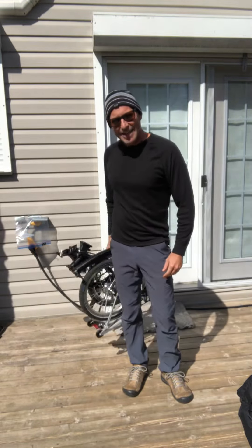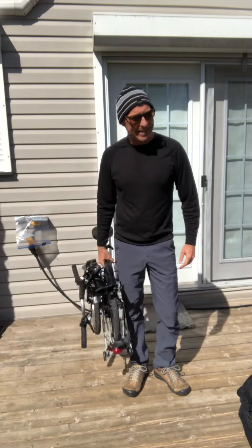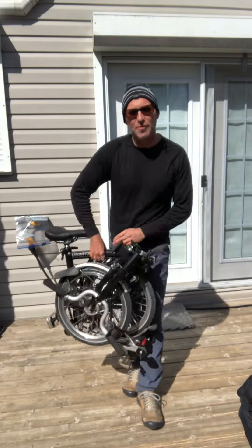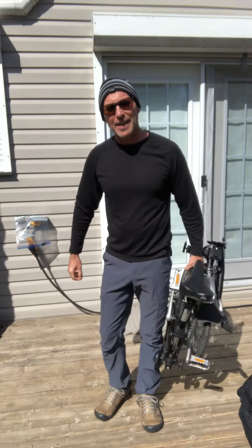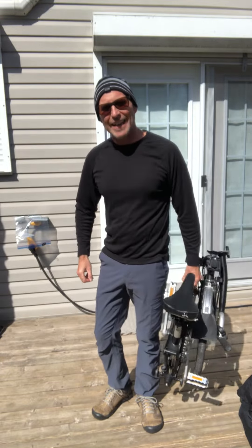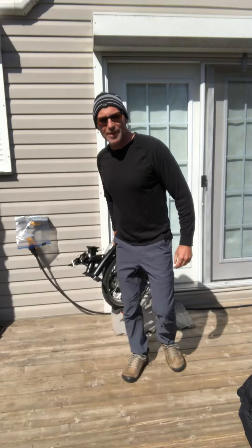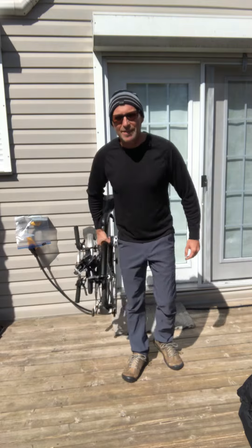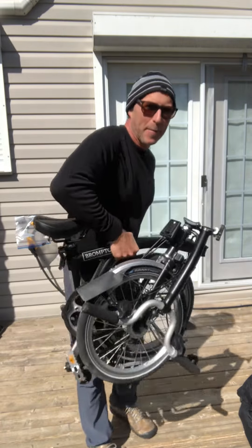It's a foldable bike, which is great in that it can go in the trunk of your car, or you can take it on the subway or on a train and you don't have to worry about it getting stolen because you're always with it. It's a little heavy but definitely manageable.